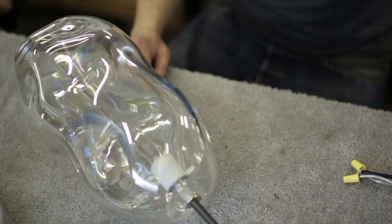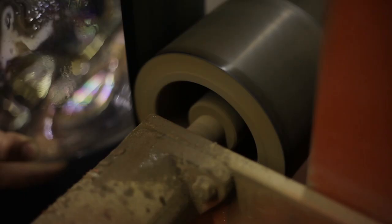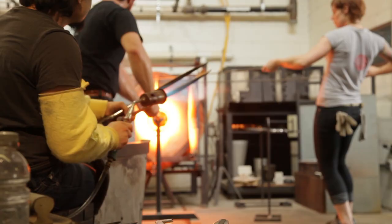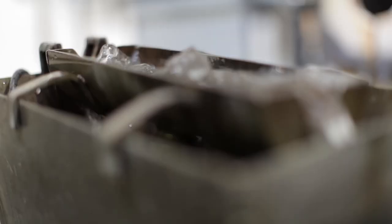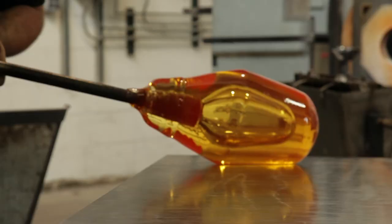My approach to glass is trying to understand the material for what it is. Glass is really — everything that's beautiful about glass has everything to do with light. And that's something that I think is really important in how I think and approach the material and try to work with it, and definitely not against it.